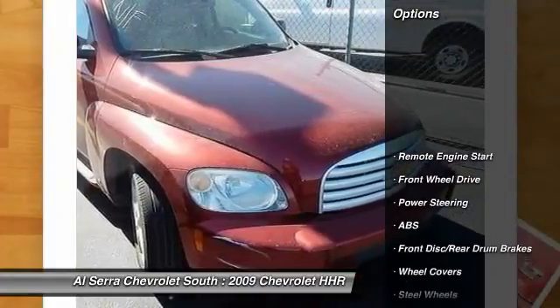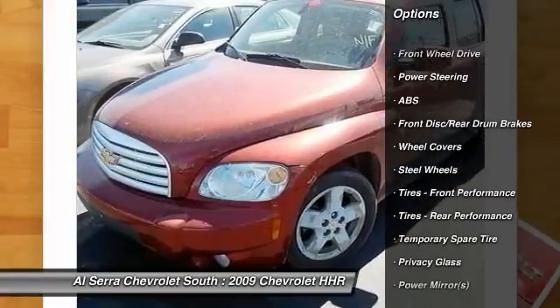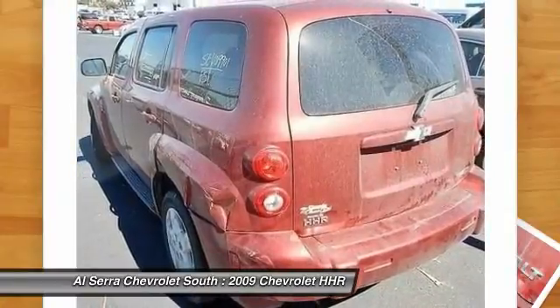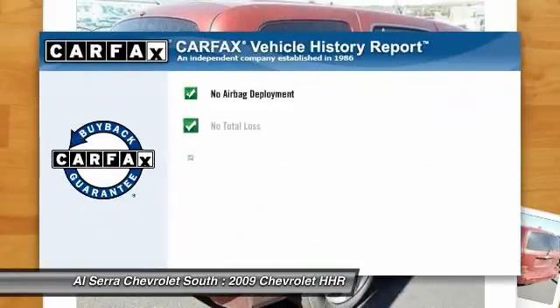Here are some of this vehicle's great options: remote engine start, stability control, traction control, anti-lock braking system, air conditioning, adjustable steering wheel, power steering, driver airbag, cruise control, floor mats.